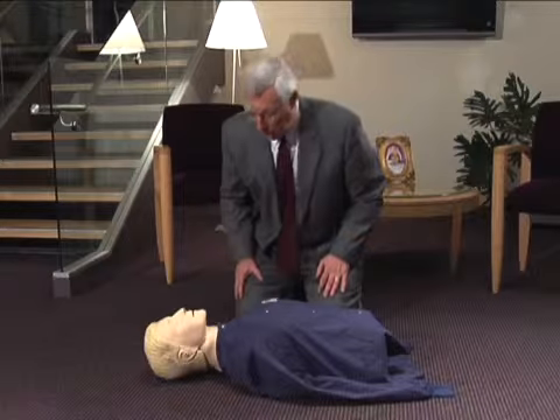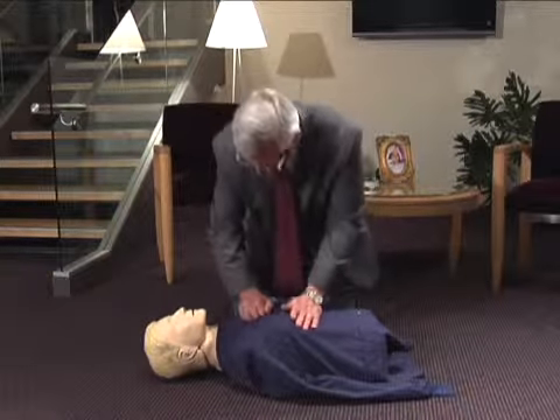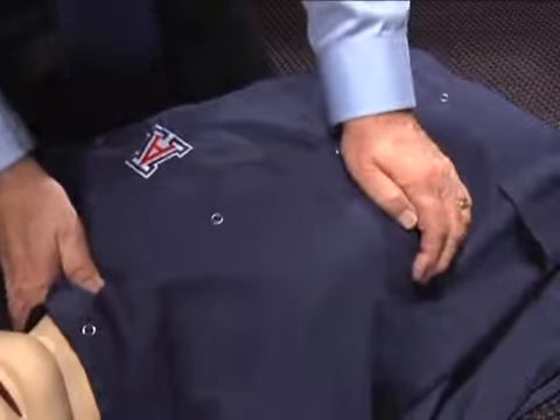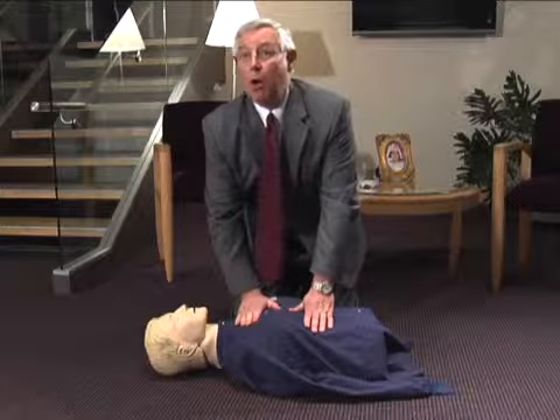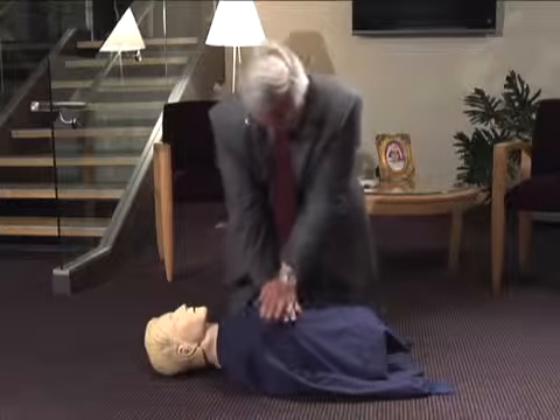First, shout and or forcibly rub the person's chest bone hard with your knuckles to determine if the person is unresponsive. Command someone to call 911, or make the call yourself.